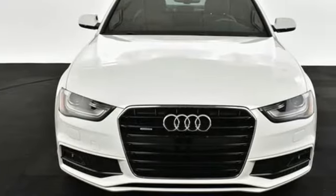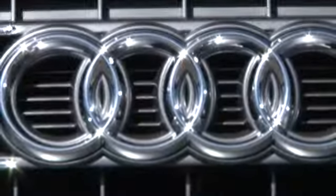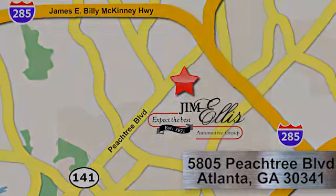Someone's going to drive this fantastic vehicle off the lot — should be you. Test drive it today. At Audi Atlanta, we prove every day that buying a car can be an enjoyable experience. Contact Audi Atlanta today or stop on by. We're conveniently located at 5805 Peachtree Blvd in Atlanta.